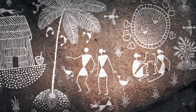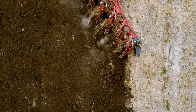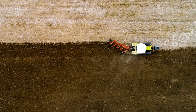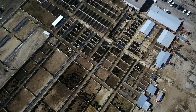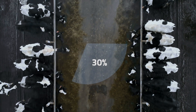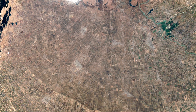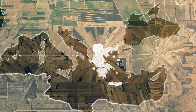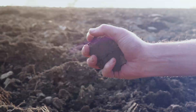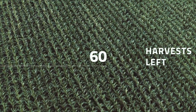For millennia, we've lived in harmony with nature. But modern agriculture is destroying the very habitat we depend on. Intensive farming releases 30% of all greenhouse gases and erodes 24 billion tonnes of topsoil every year — that's an area the size of Greece. If this goes on, we may have just 60 harvests left.